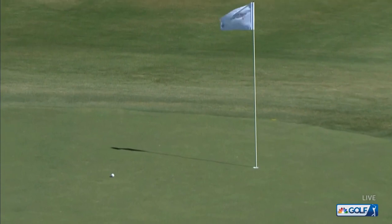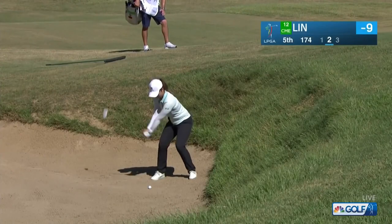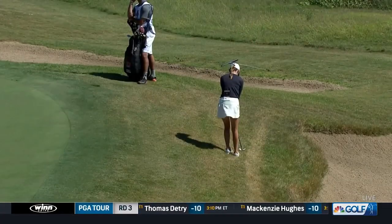Tom Abbott. China's Xiyu Lin from the bunker at five. Perfect — yes, for birdie. Always a tough par four.